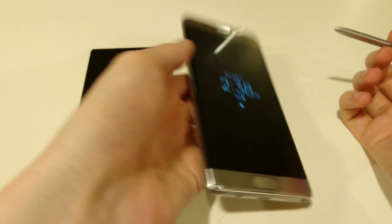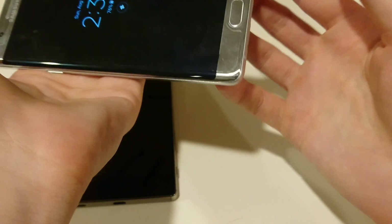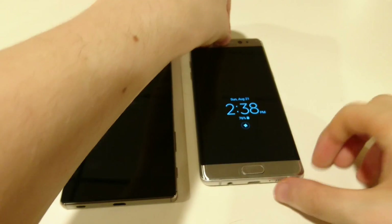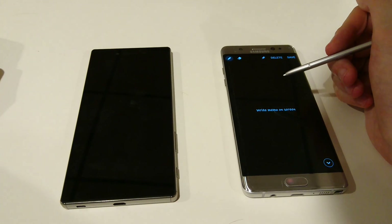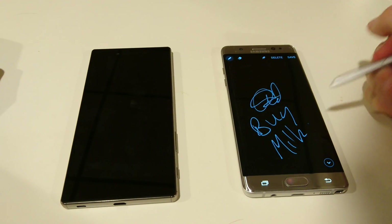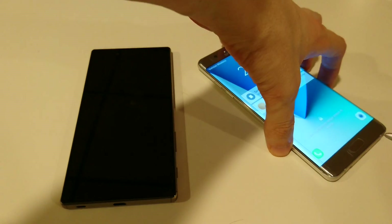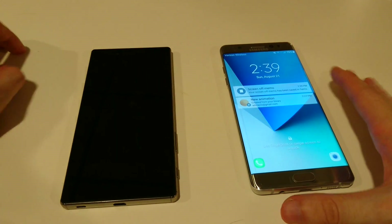Let me show you the S Pen. You can pull it out and scribble a note on the screen. For example, if I want to write 'buy milk' — want to buy it after coming home from work — I can save it just like that. Real simple. Put the S Pen back in and I can view the note later. A pretty cool feature, having the pen.